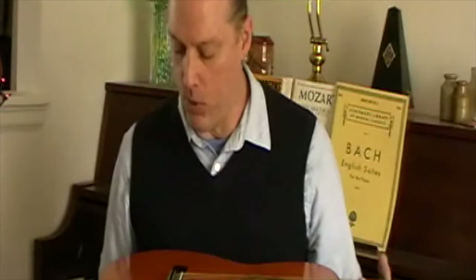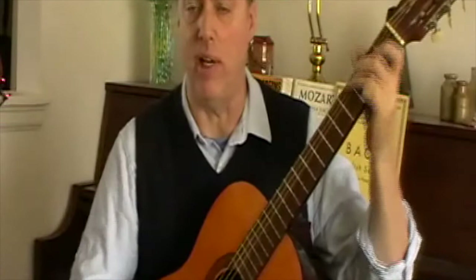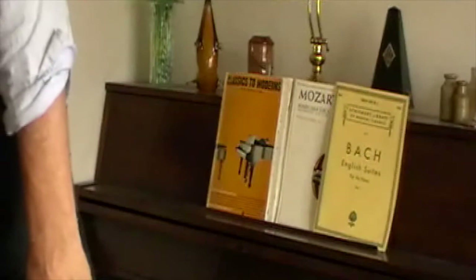Spruce top, mahogany back and sides — normal woods and materials — but it's got the hallmarks of that sort of 60s, 70s era Japanese making. It's very well done, very precise. And they're worth finding. They always make decent guitars. They need a lot of setup because a lot of them are beat up, but once you get them together they make very, very good guitars. So that's the Franciscan.